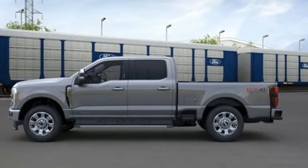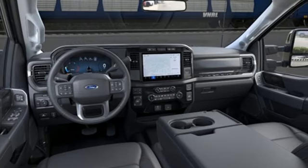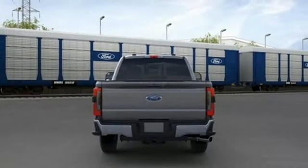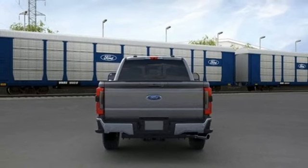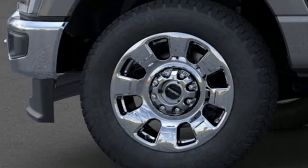Rear parking sensors. Doors and push button start proximity key. Heated and ventilated leather bucket seats. Integrated navigation system with voice activation. V8 engine. Dual zone climate control. Wireless phone connectivity.